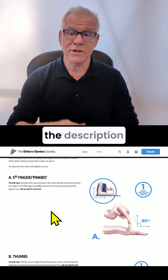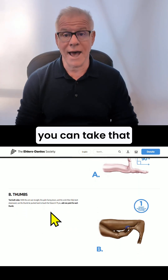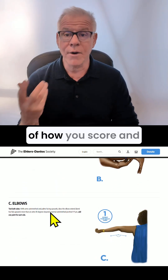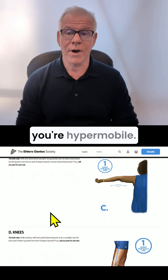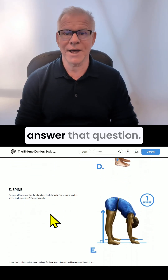I'll put a link in the description below for that Beighton Score test so that you can take it and get some sense of how you score and whether or not you're hypermobile. Thanks so much for watching — I hope this helps answer that question.